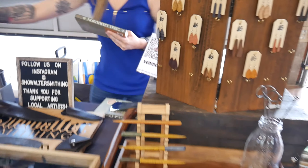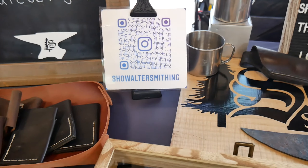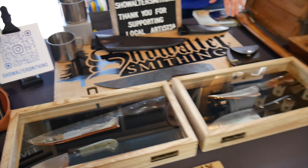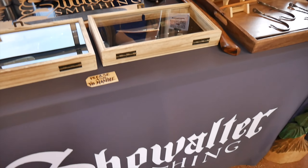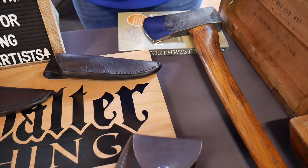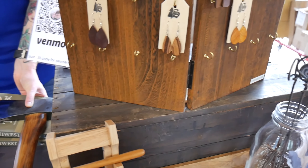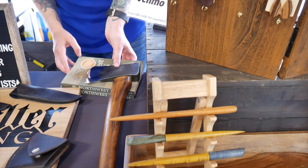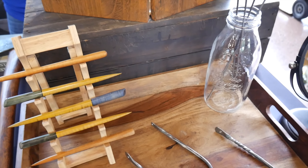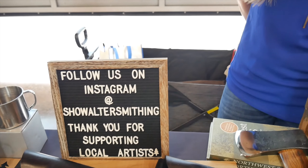That's spalted maple — wow. Their Instagrams are listed there. My partner Steve is the bladesmith and he hand-forges his knives. He also does restoration. And I do the leather work — leather sheets and earrings. We have extra wood from the handles of the knives, so I upcycle them and make earrings out of them. That's pretty cool. And that's Show Walter Smithing.